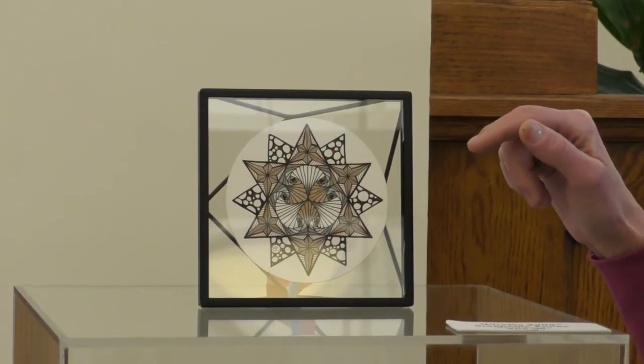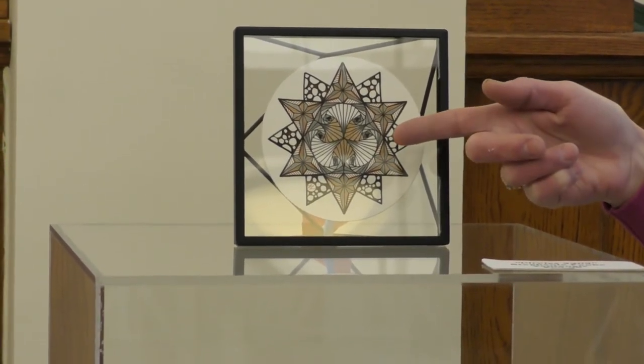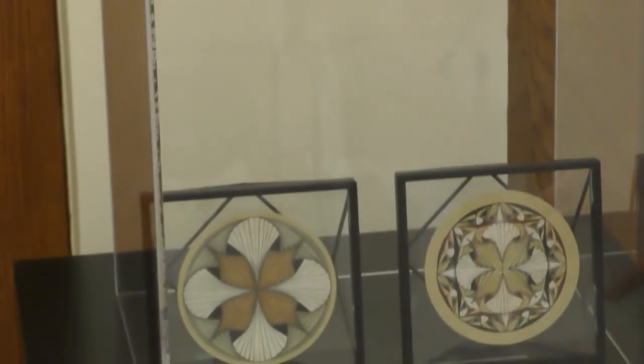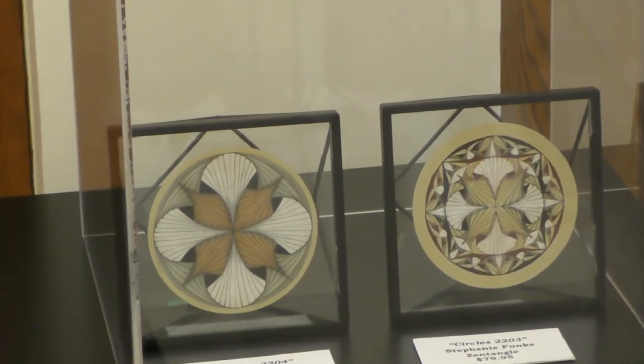I referenced earlier the pattern paradox, and I've used it in this piece in the center. I've also used it in these two pieces as well. Some are small and some are large, but nevertheless it's the same repeating pattern.